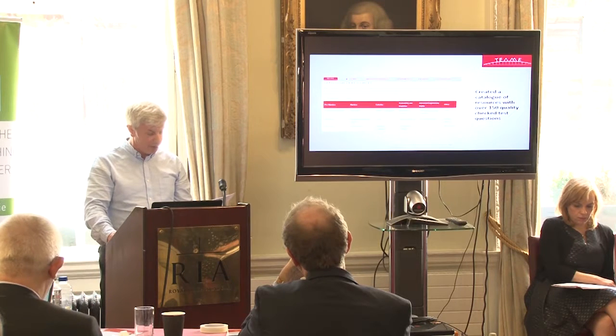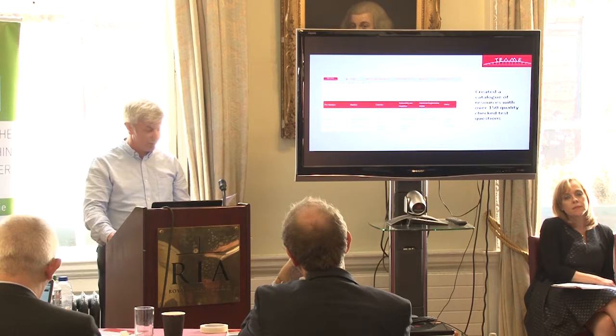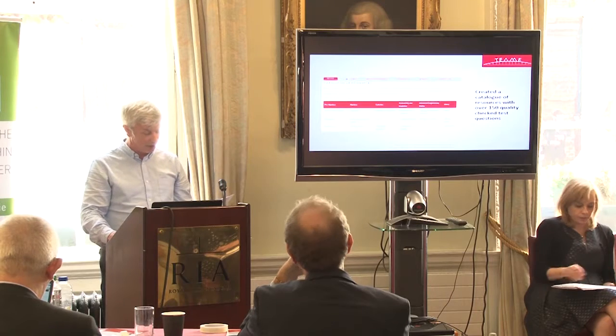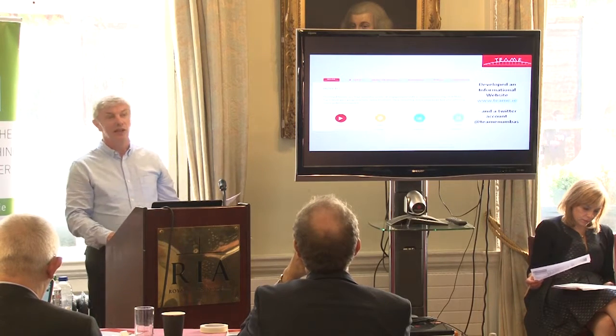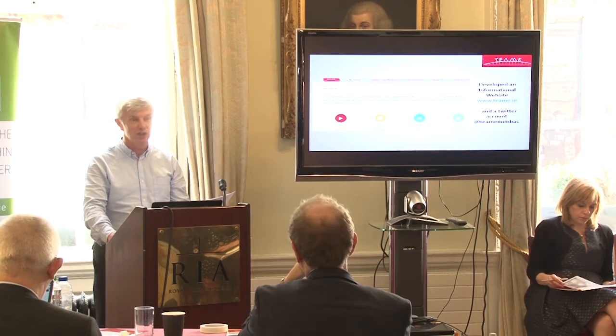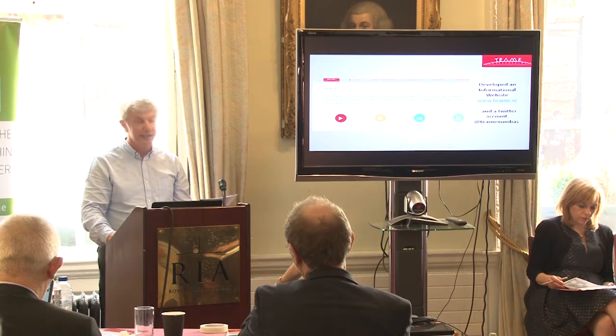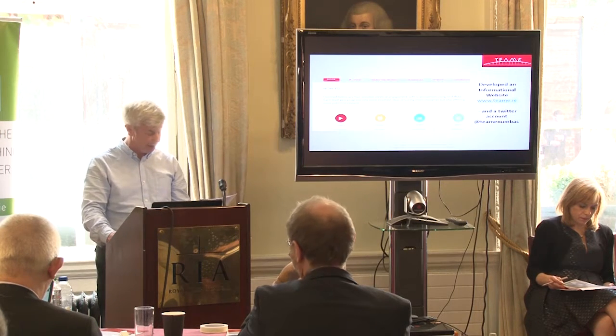These tests have been downloaded already by a number of institutions from around the world, including the University of Laval in Quebec, and the universities in Durham, Leicester and Brighton. We've designed the website, which includes all resources — documentary and computational. It's a one-stop shop for those interested in following our lead in Numbas and e-assessment.